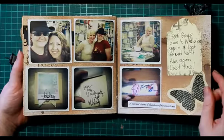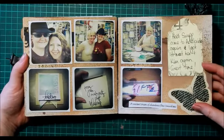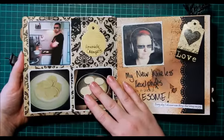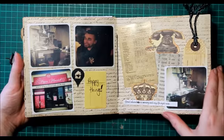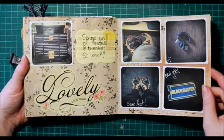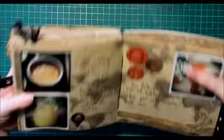I met Heidi Swapp again for the second time in about three or four months, and she signed a little make-and-take that we'd made, and I got to have a photo with her. I finally got to have a photo with Kim Jeffress because I didn't when they were over in November. It's been a lovely experience, and it's really nice to go through this and look at the things that have happened that made me happy — like when I got the new job about three months ago.